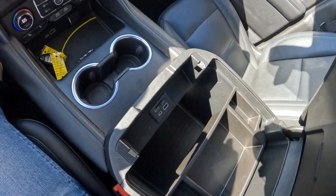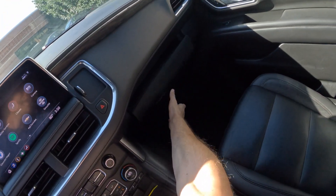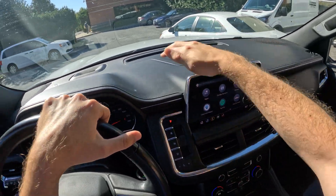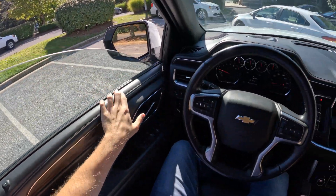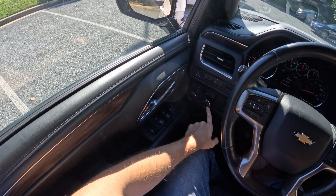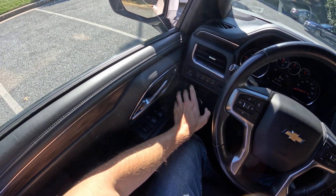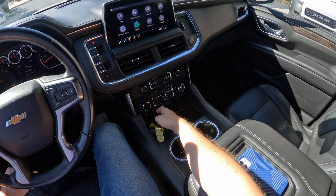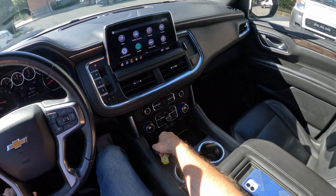We got a lot of cubbies and storage here, some more storage over here. All the materials are soft touch — really nice, they feel great, high quality. We have our automatic headlights, different drive modes for all-wheel drive, hill assist I guess, heated seats, and rear climate is separate. Everything here is nice and lovely.